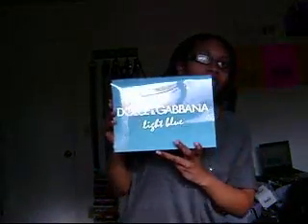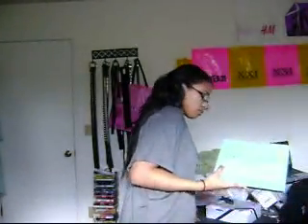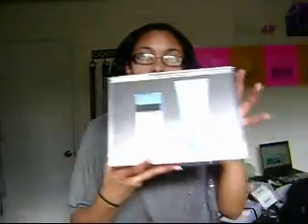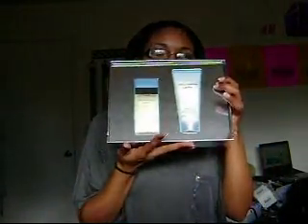The next thing I got was some Dolce & Gabbana perfume, and this is the Light Blue. It comes with the perfume and the body lotion, and this smells really good. So I definitely love this. It's Dolce & Gabbana and the perfume is called Light Blue.